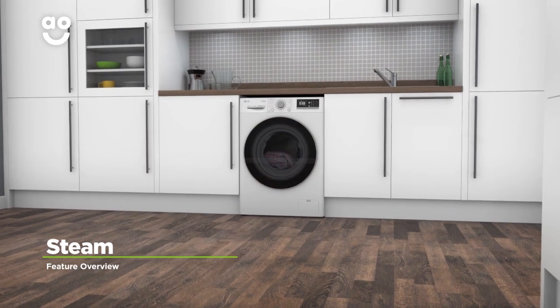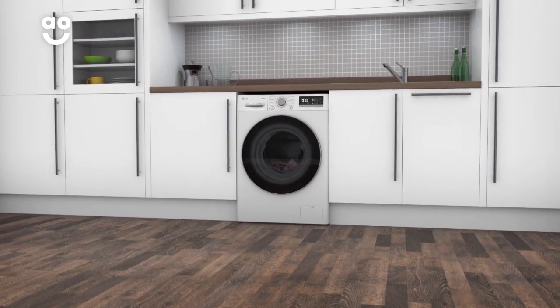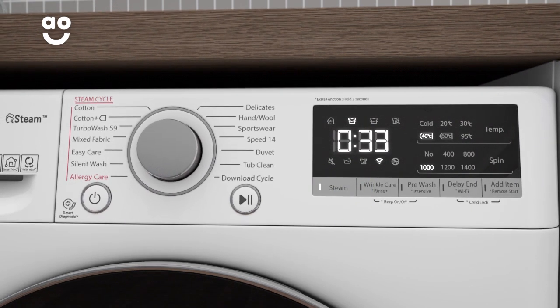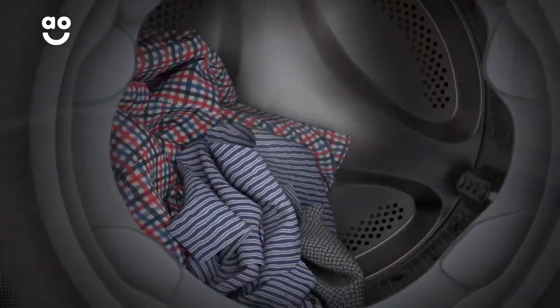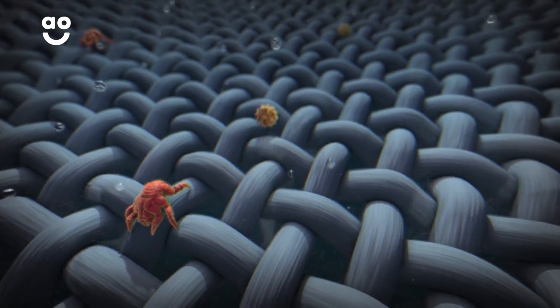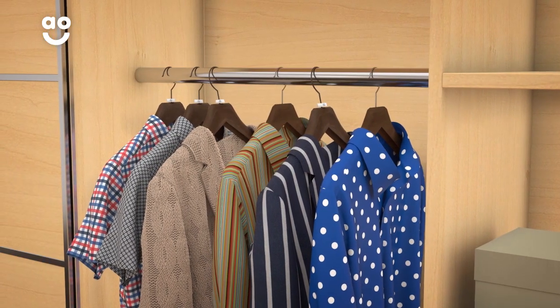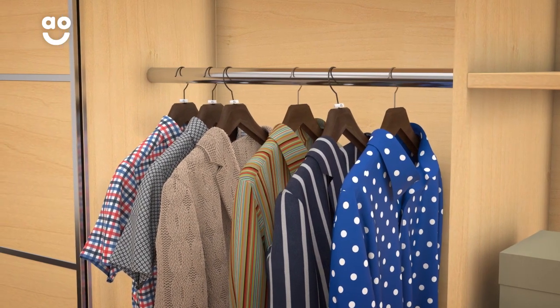The incredible Steam Plus function thoroughly cleans your clothes using pure water. Simply select the cycle you want, followed by the Steam Plus option. Steam penetrates your clothes at the end of the cycle, evaporating 99.9% of pesky allergens. Now if anyone in your household has sensitive skin, they'll be able to wear their clothes with confidence.